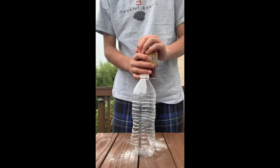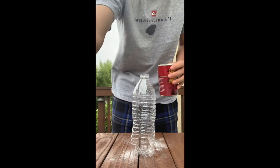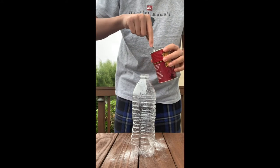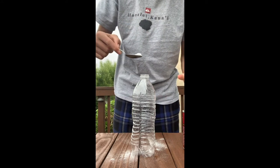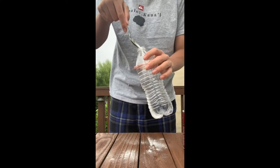First, pour some baking soda into the bottle. At this point you could add glitter and food coloring, but this is optional and I personally did not add these things. As you can see, I spilled some baking soda, so try your best to get it all into the bottle.